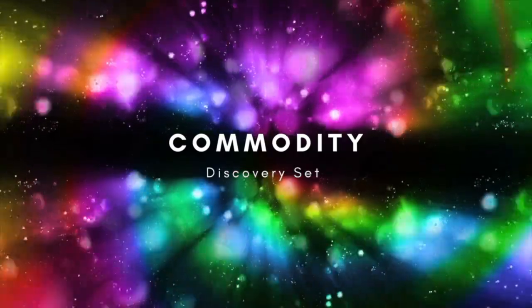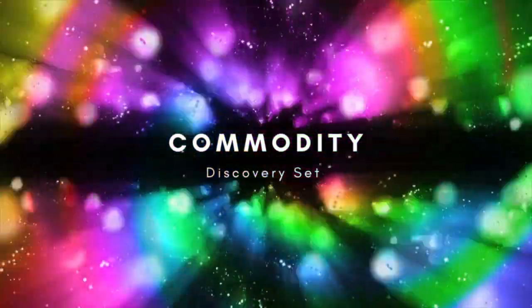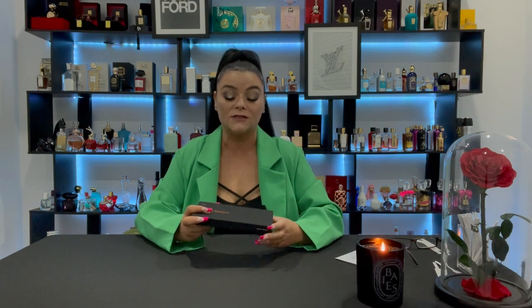Hey sand freaks, welcome! Today I'm going to be doing a review on a discovery set from the brand Commodity. There was one fragrance I previously owned called Milk, and I absolutely loved it. I was online the other day and I saw this discovery set — I'd never tried anything else from the brand. So we do have Milk in here along with some others I've never tried, and I'm super excited.